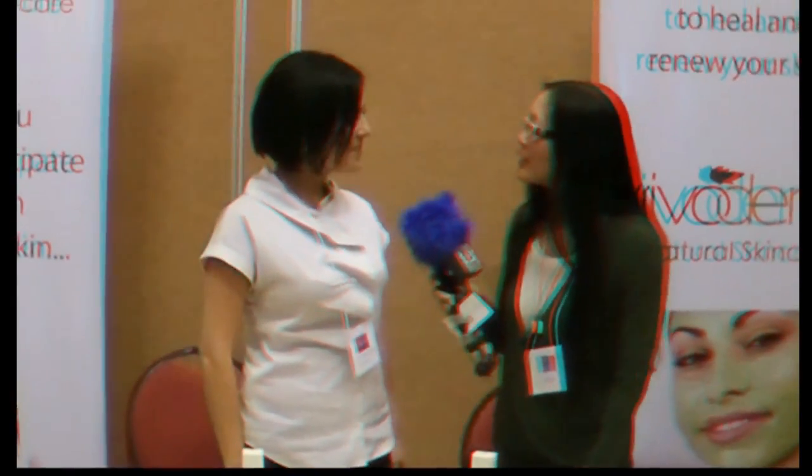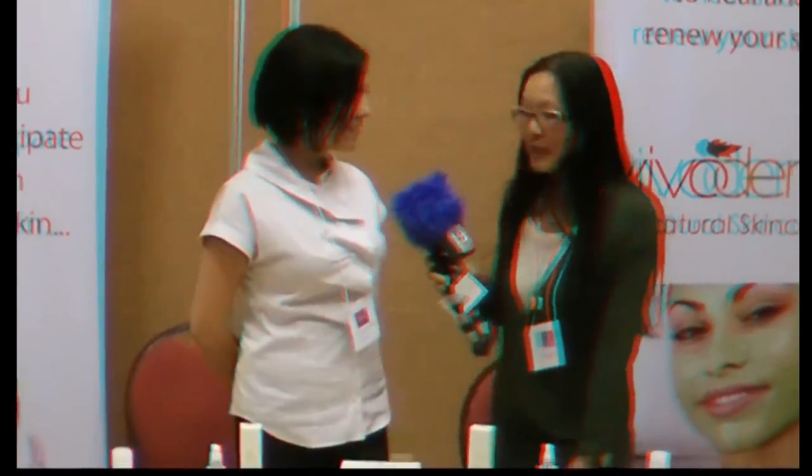And we're here with Dr. Nushin Adhami. She's here with a company called Vivo Derm that's all about natural skin care. Can you tell us about some of the products?